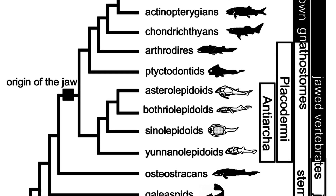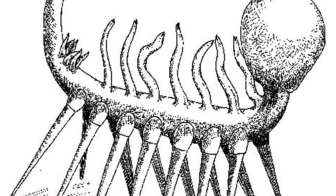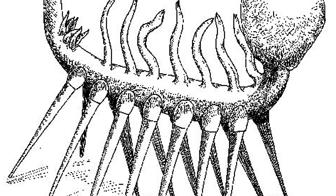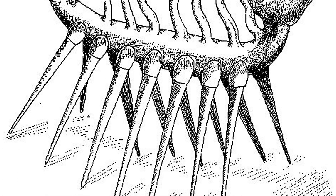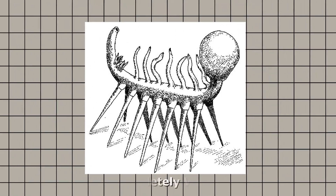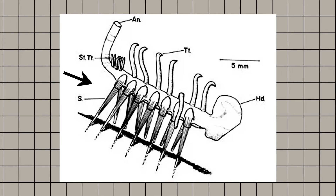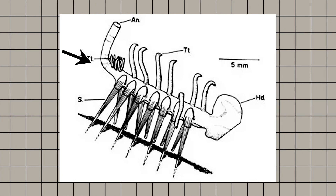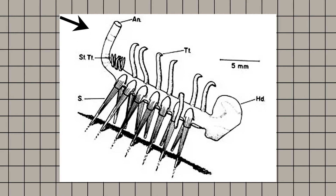To Conway Morris, it didn't fit into any known group — no head, no obvious mouth, no clear front or back. Just chaos in fossil form. So what did he do? He reconstructed it in the only way that made sense at the time, which is to say, completely wrong. He flipped it upside down, put the spines on the bottom like legs, and decided those floppy tentacles sticking up were actually feeding tubes with little mouths at the ends.